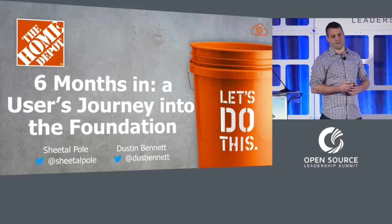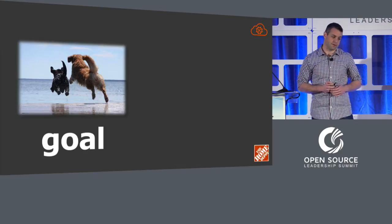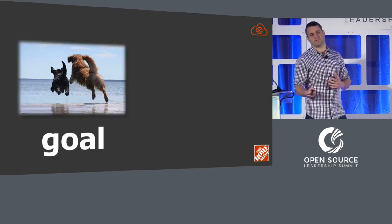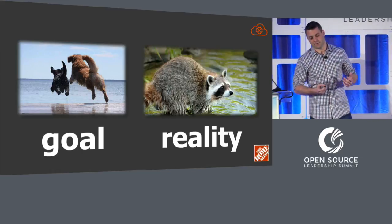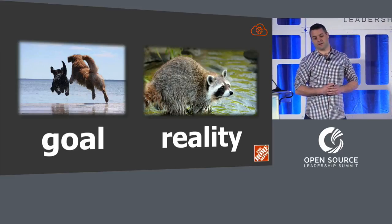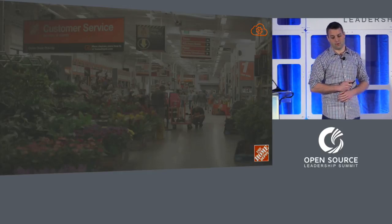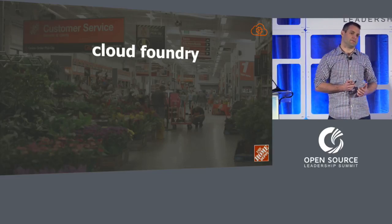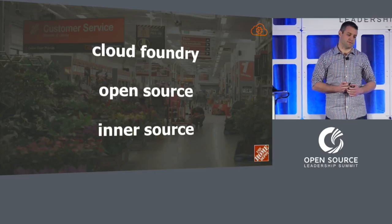What we're going to talk about today is our foray into Cloud Foundry and some open and inner source initiatives we have at Home Depot. We started in earnest about six months ago, and we're pretty ambitious and proactive. Our goal was to leap in as quickly as we can — it ended up being a little more tentative. We're here to share what we've been through, some lessons learned, some good and bad. I'll talk about our foray into the Cloud Foundry Foundation specifically, and then we'll turn it over to Sheetal to talk about open source and inner source initiatives at Home Depot.